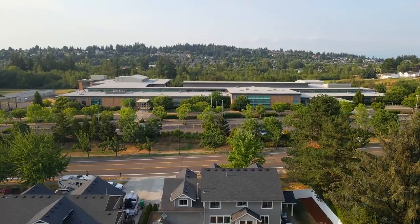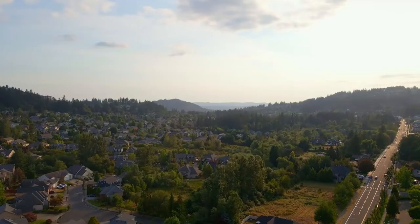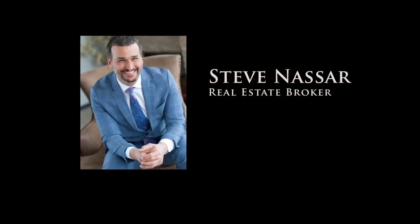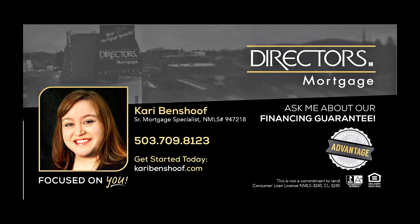A beautiful and spacious, move-in-ready home in a fantastic location — it's all here, ready for you to call home. To schedule your personal tour, please contact Steve Nassar at 503-805-5582. For financing options, please contact Carrie Benshoff with Director's Mortgage.